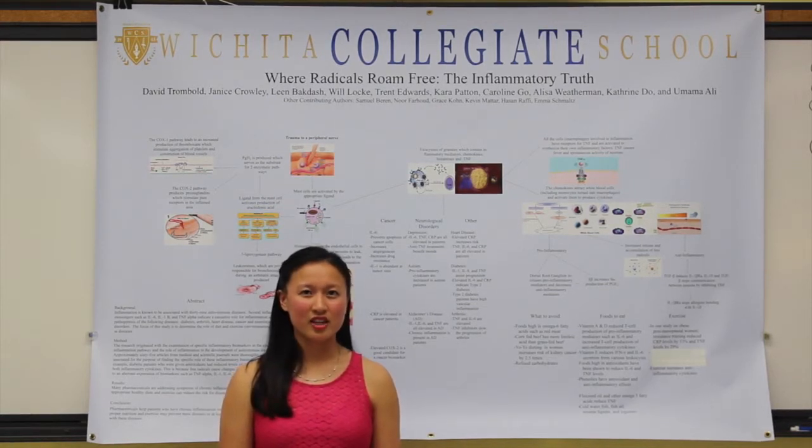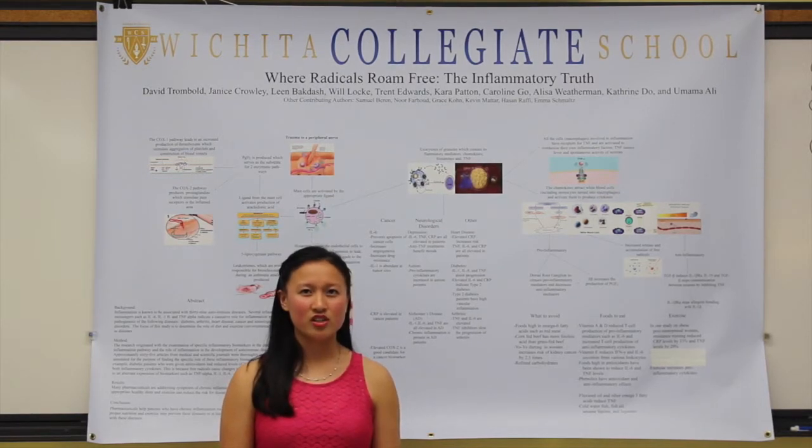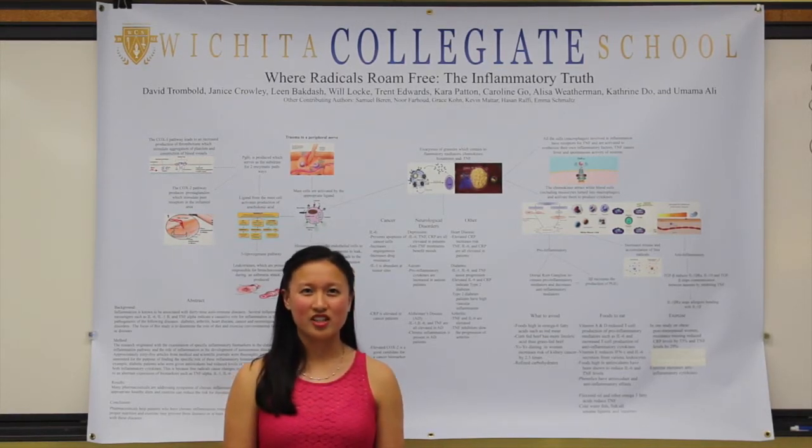In a study, 60% of suicidal patients were deficient in vitamin D, and those that were deficient had increased inflammatory markers. On the flip side, vitamin D has been shown to reduce T-cell production of pro-inflammatory IL-6 and can neutralize the effects of IL-1-alpha and beta by blocking the receptors.